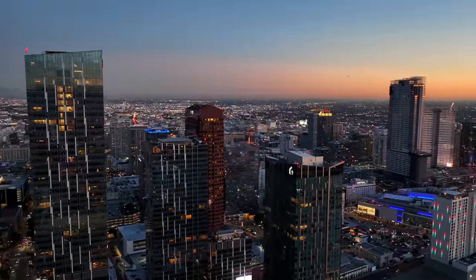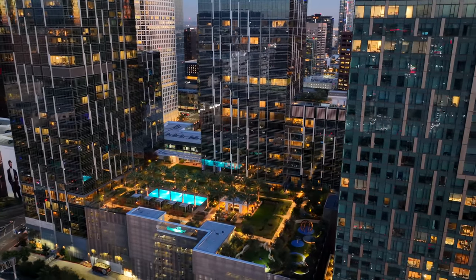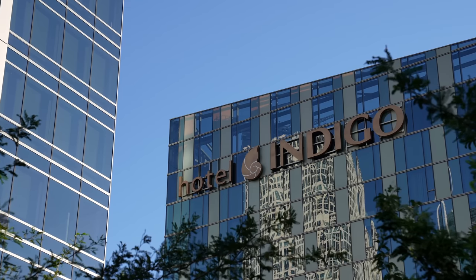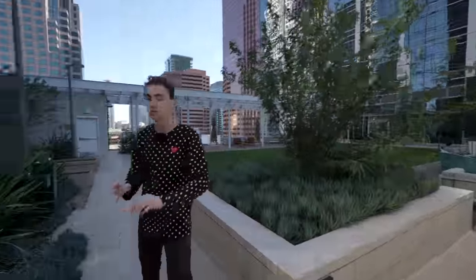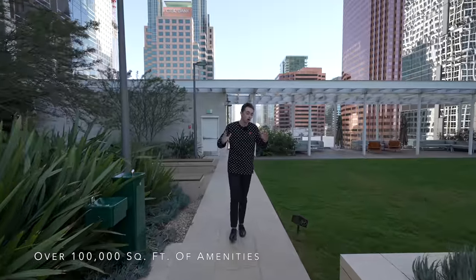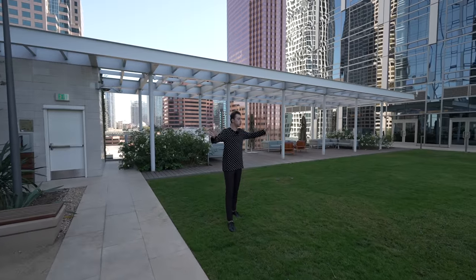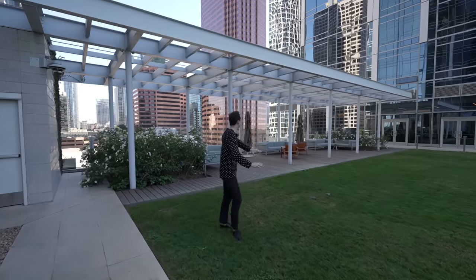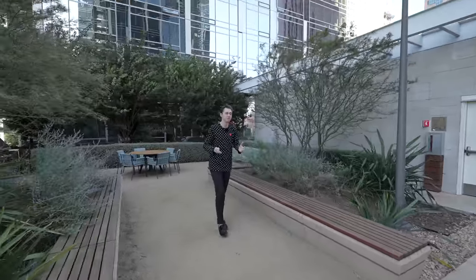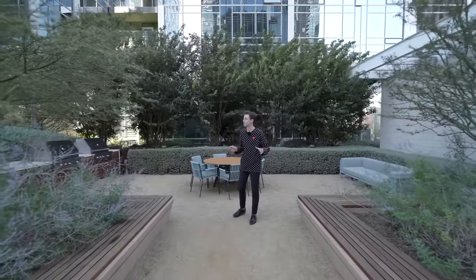We are here today in bright and sunny downtown Los Angeles, in the center of the Metropolis complex, which contains three residential towers and one hotel tower called Hotel Indigo. We have so much greenery out here in this space. With all of the amenities combined here, you have over 100,000 feet of space. We've got access into two different towers on either side. This area is complete with tons of seating sections all throughout, and it's surprisingly quiet up here despite being next to city streets and freeways.